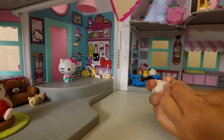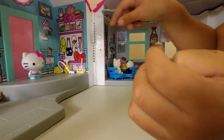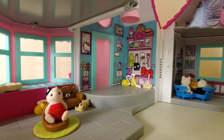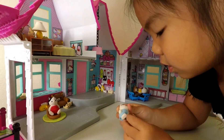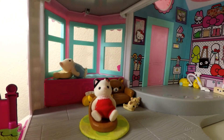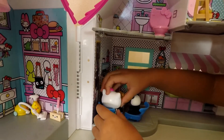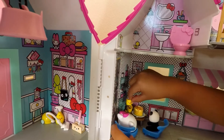This one is going to be eating breakfast too. It's going to be sitting on here, but I can't really sit it here, so I'm just going to lay it down on this one. I do not know what to do with Hello Kitty, so I'll just leave her like that.